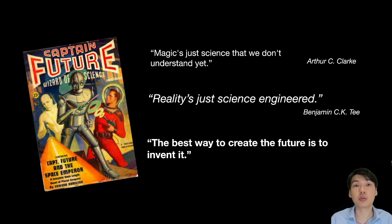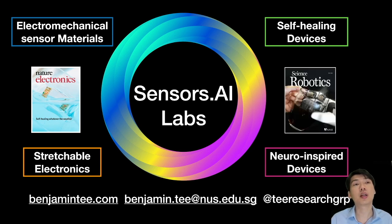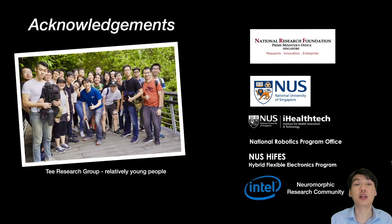I look forward to having a discussion with all of you. Once again, my name is Benjamin T and I run the census.ai labs at the National University of Singapore. You can look up my research at my website, add me on Twitter, or send me an email. I'd also like to thank the men and women working alongside me to create these groundbreaking technologies, and the funding agencies — the National University of Singapore, National Research Foundation, and many others who have kindly supported our work.